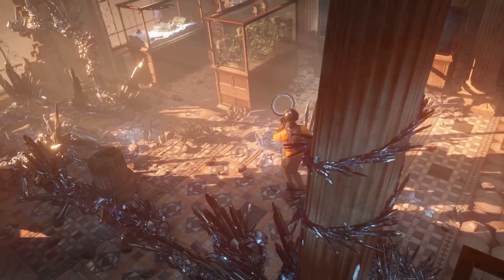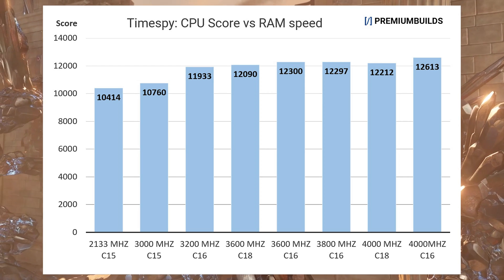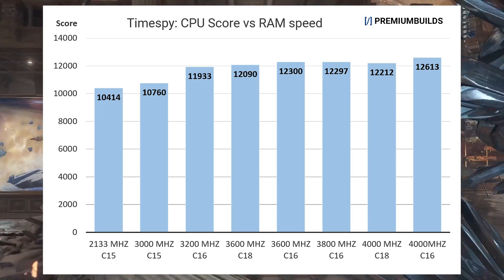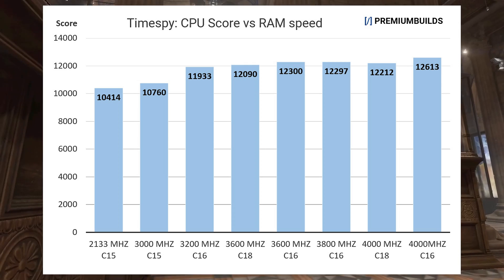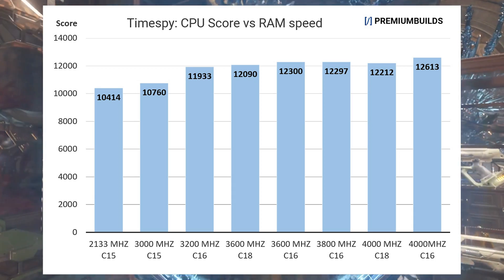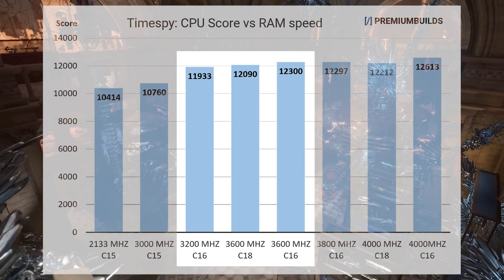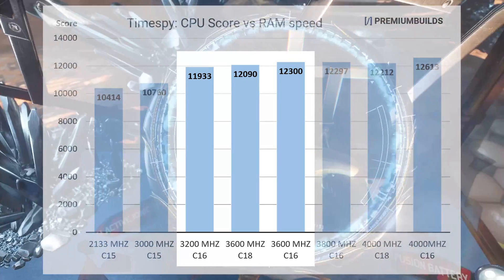TimeSpy is another 3DMark benchmark, and it uses DirectX 12 to offer a test that's more representative of modern titles. It's one of the benchmarks that showed clearest scaling on Zen 2. On our Ryzen 5800X you can see the same initial boost in performance moving from base speeds at 2133 MHz up to 3600 MHz, where we hit a score of 12300. From there performance increases soften rather than retreat as they did on Zen 2, right up to 4000 MHz — and a reminder that this is 2000 MHz infinity fabric with the memory clock locked one-to-one as well. We're not seeing the same almost linear scaling we did with Zen 2 infinity fabric speeds, but 4000 MHz CL16 is our highest performance RAM setting by 300 points. I've included the 4000 MHz CL18 results here too, so that you can see that overall latency does matter and not just clock speed. It's the same story with 3600 MHz RAM clocked at both CL16 and CL18 — CL16 does provide a marked performance advantage, and the CL18 RAM performs similarly to 3200 MHz RAM running at CL16.